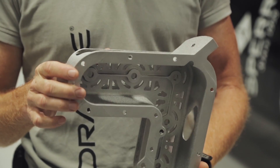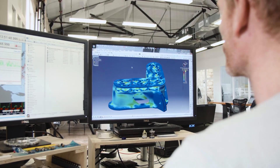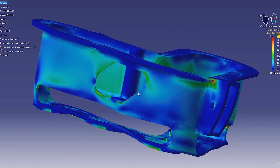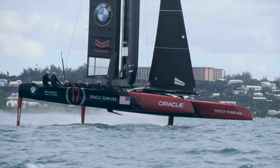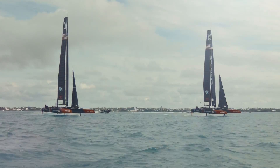For a piece like this, you have to imagine how complex it can be if it was made out of one single billet of material. Instead, by 3D printing, you don't have to machine all those parts. There is a lot of weight saving and time saving too. The limitation is only your brain and your thinking.